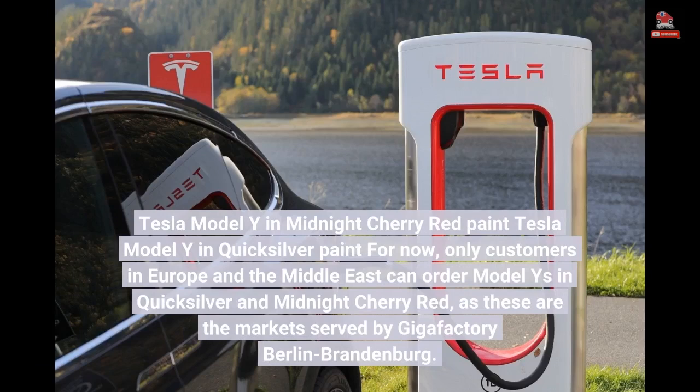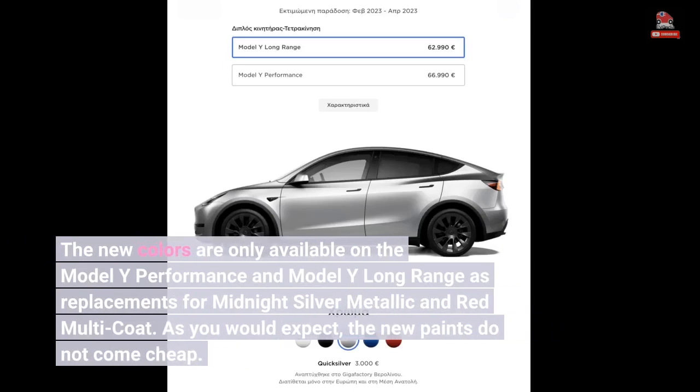For now, only customers in Europe and the Middle East can order Model Ys in Quicksilver and Midnight Cherry Red, as these are the markets served by Gigafactory Berlin Brandenburg. The new colors are only available on the Model Y Performance and Model Y Long Range, as replacements for Midnight Silver Metallic and Red Multi-Coat.